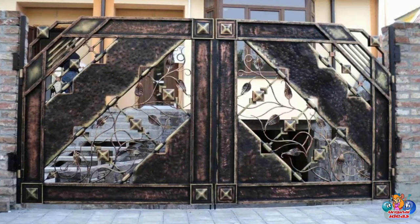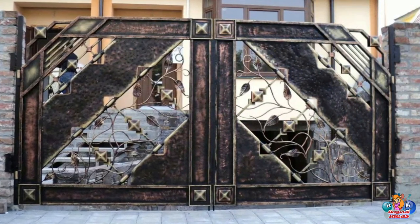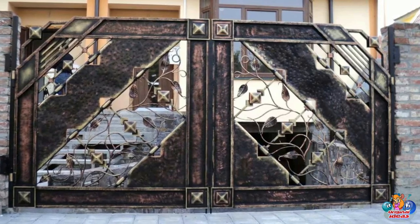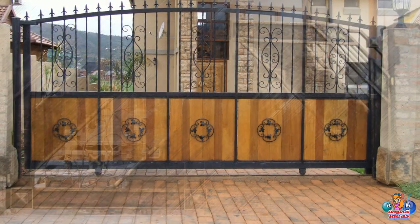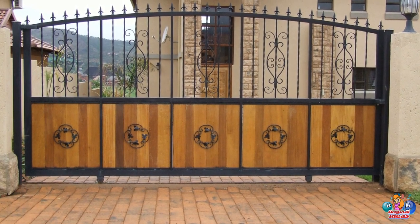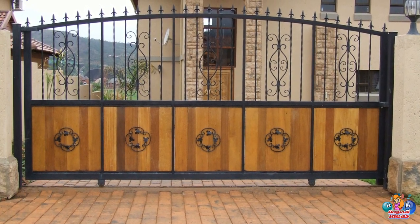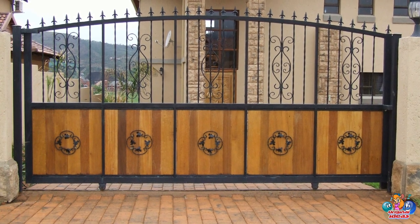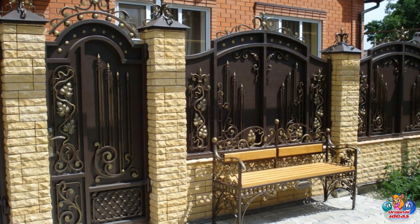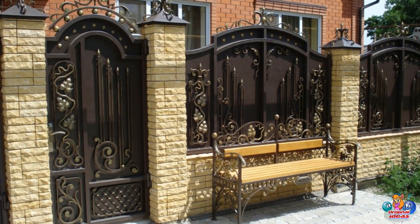Wood Fence and Gate: Wood fencing is a popular choice for both privacy and security, and can be stained or painted to match the home's exterior. Vinyl Fence and Gate: Vinyl fencing is a low-maintenance option that is available in a variety of styles and colors.